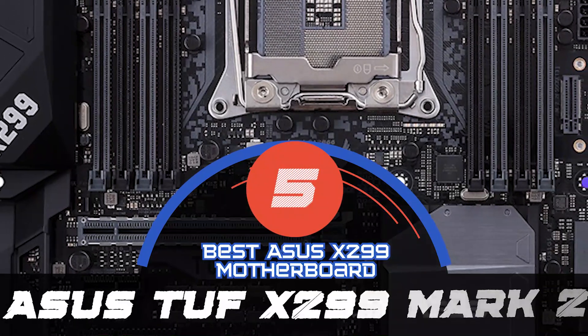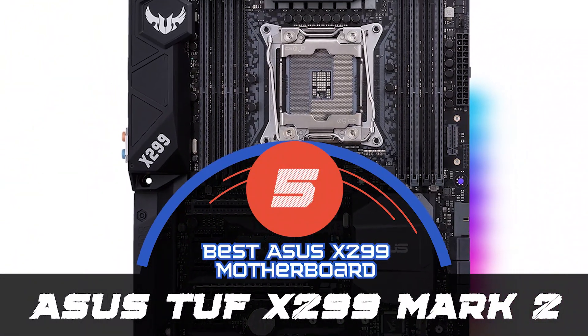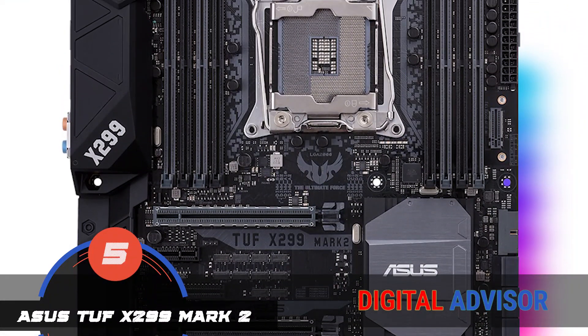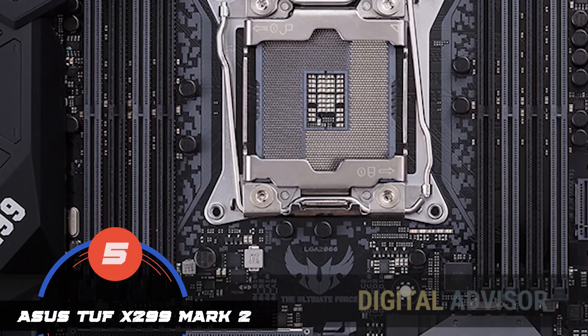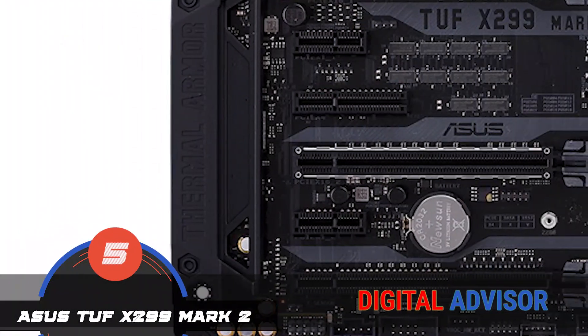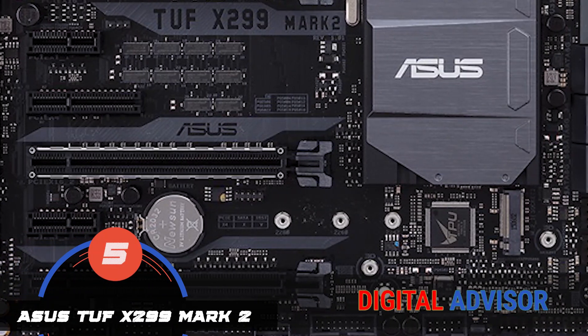First, we have the best Asus X299 motherboard, the Asus TUF X299 Mark II. It has military-grade components that allow for smooth performance even under rugged conditions. Another great feature that makes this stand out from the rest is its safe and sound GPU insertion. It also has RGB LED lighting, so users can get some control over the aesthetics.